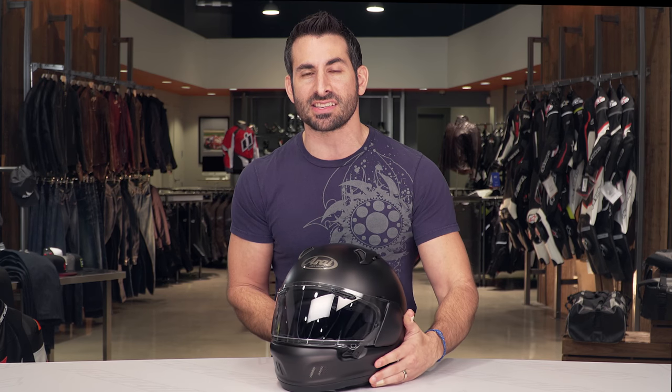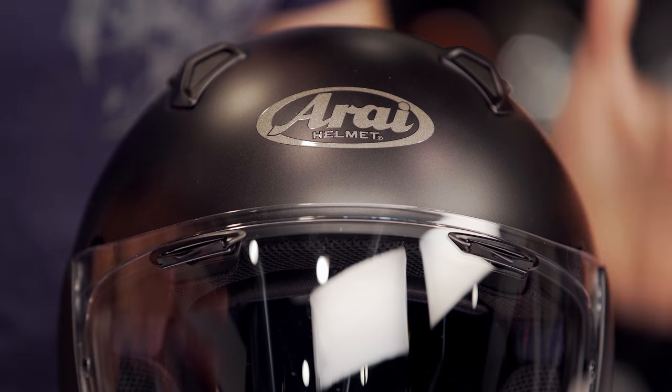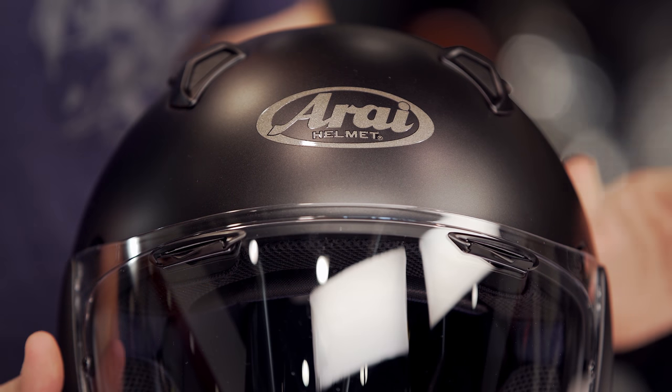Looking at the totality of this helmet, you're looking at DOT and Snell rated. It's a major investment, but it's a helmet that's going to last you. When we tie everything together, coupling the new style with the new ventilation, it's easy to arrive at the Arai Defiant X being the best new helmet of 2018.